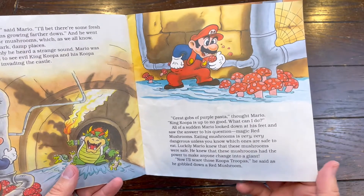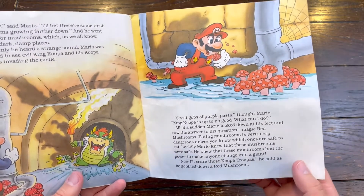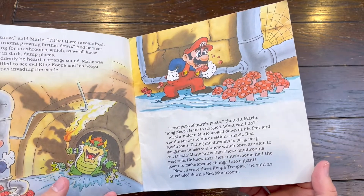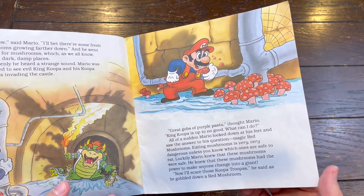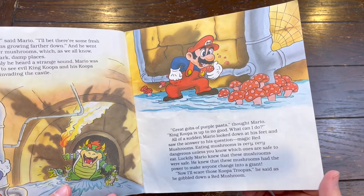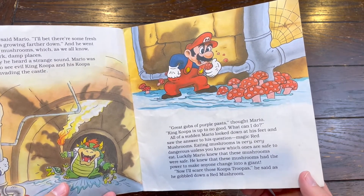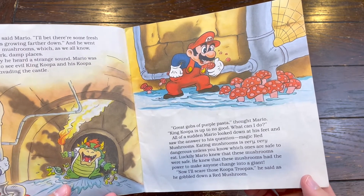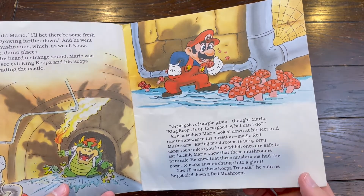'Great gobs of purple pasta,' thought Mario. 'King Koopa is up to no good — what can I do?' All of a sudden Mario looked down at his feet and saw the answer to his question: magic red mushrooms. 'Eating mushrooms is very, very dangerous unless you know which ones are safe to eat. Luckily Mario knew that these mushrooms were safe. He knew that these...'